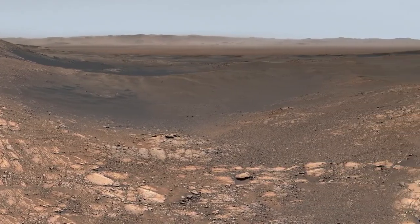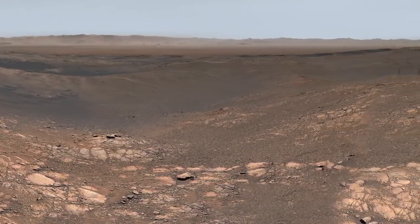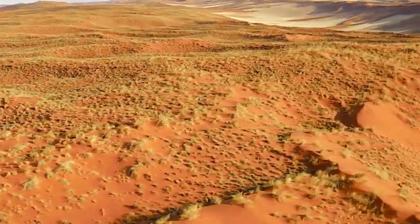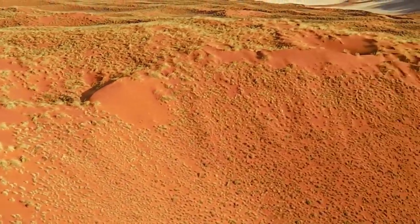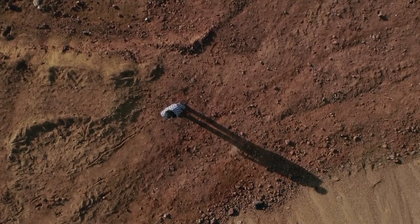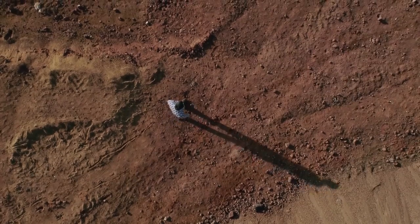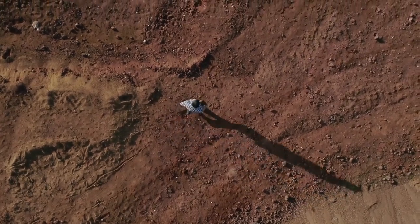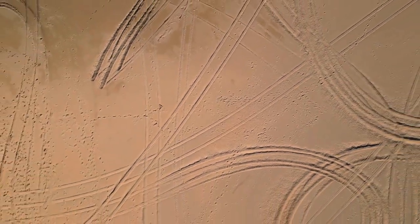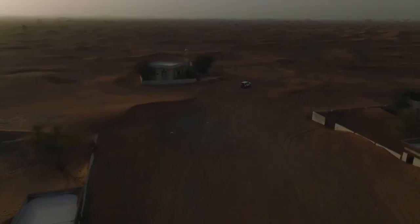Supporting this theory are clear signs of geological activity. NASA's New Horizons mission, which performed a flyby of Pluto in 2015, revealed a surface marked by fault lines, ridges, and tectonic fractures — features commonly associated with active worlds. These structures suggest that Pluto's interior is not dormant, but continues to reshape the icy shell above it.